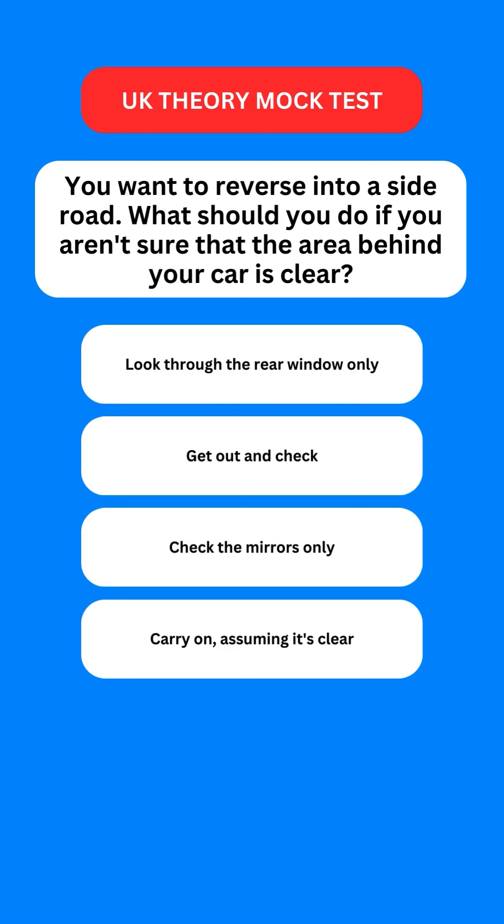Next question: you want to reverse into a side road. What should you do if you aren't sure that the area behind your car is clear? Options are: look through the rear window only; get out and check; check the mirrors only; or carry on assuming it's clear. The correct option is the second one — you should get out and check.